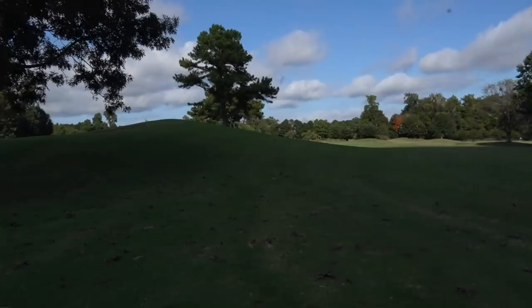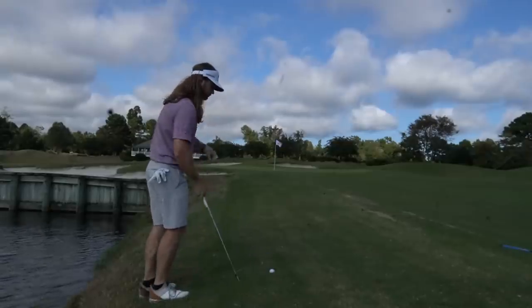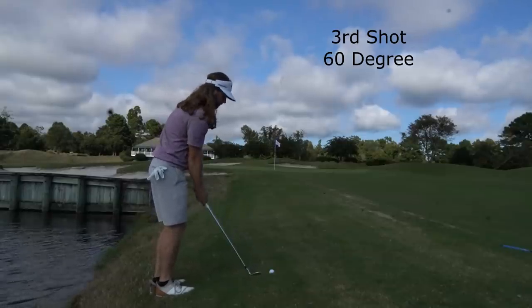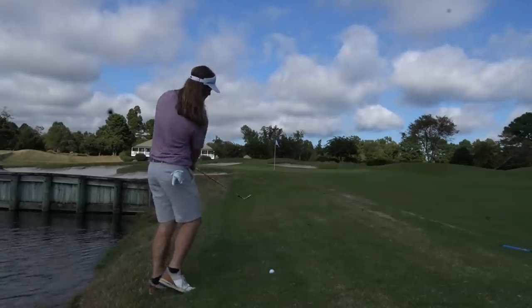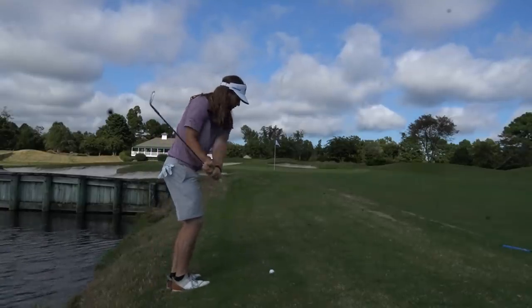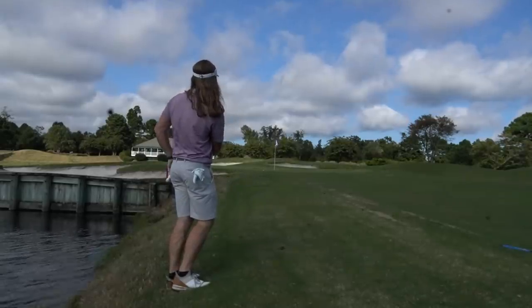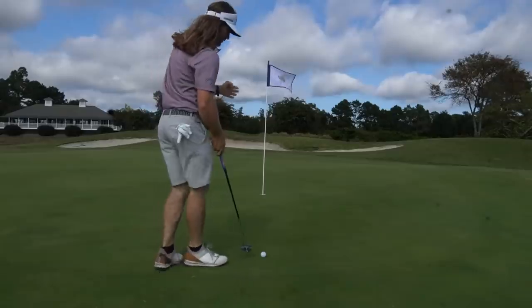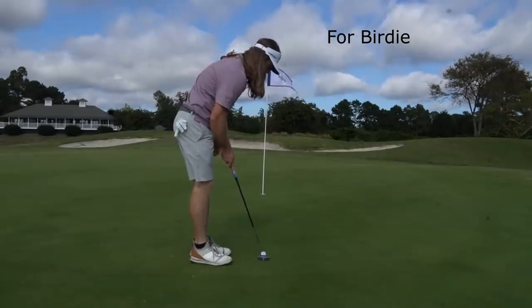This is one of the worst lies I've ever had in my life, and I muscled a 5-iron right out of there and got very lucky — it just carried the water by no more than maybe a yard. Definitely probably should have laid up there, honestly. Wasn't a very smart play. But I got a chance to get up and down for birdie. Not the worst chip in the world, but I left it a little bit shorter than I wanted. So I have this putt to shoot a 37.